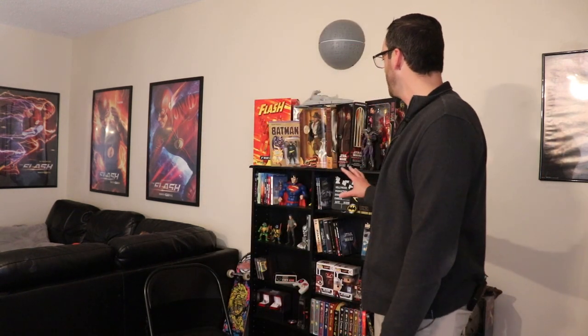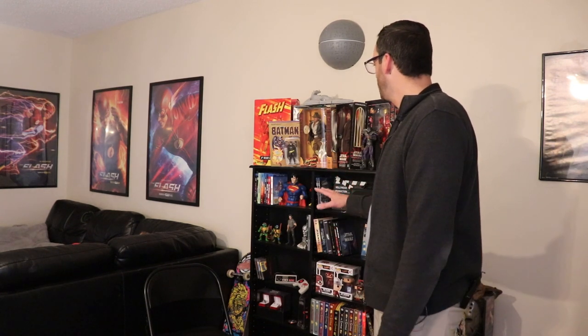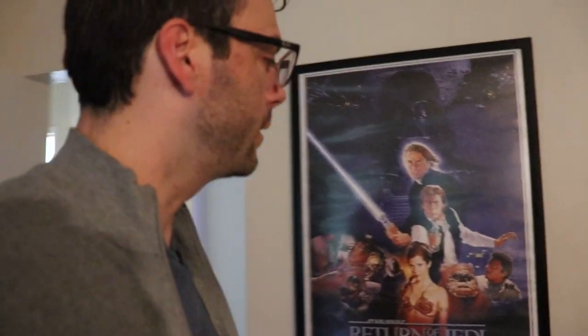Behind me here is my main showcase collector shelf. When you walk into the apartment this would be the first thing that you would see. It highlights the best of my DC, Marvel, and MCU collection, topped off both literally and figuratively with the Star Wars deco light. And in that direction is the living room area. I'm a really big fan of Star Wars and if you don't know that about me then you're not paying close enough attention.